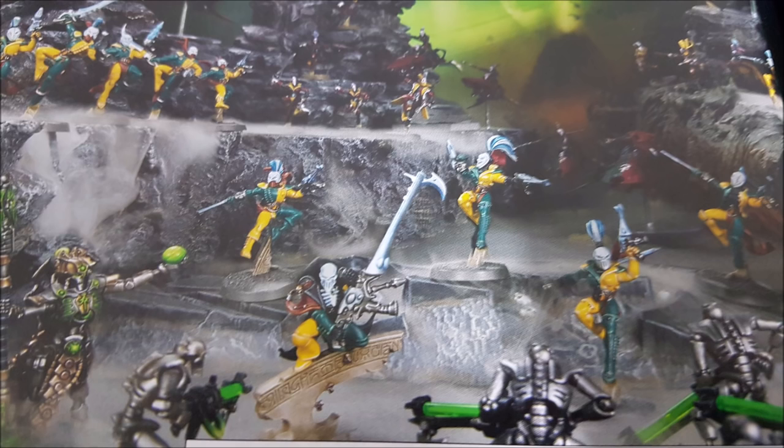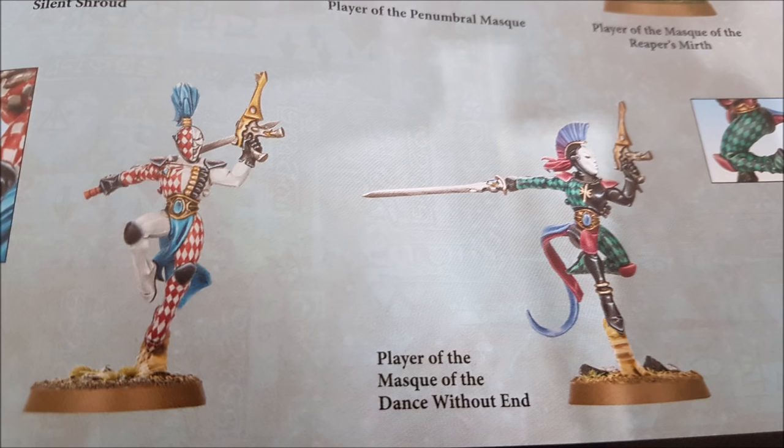War Dancers costs 3 command points: at the end of the fight phase, select a Harlequins unit that has already fought — that unit can immediately pile in and fight again. Costly but powerful. There's also the Labyrinth of Laughs, which lets you deploy more than one unit from a Webway Gate in a turn. Lightning Fast Reactions gives minus one to hit for 2 command points, and there's also the Haywire Grenade and mask-specific stratagems.